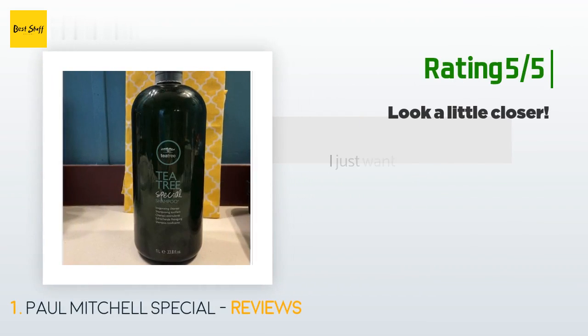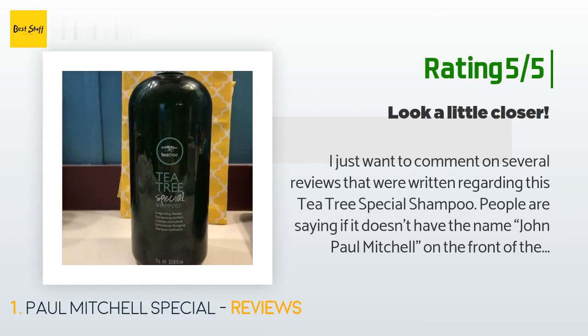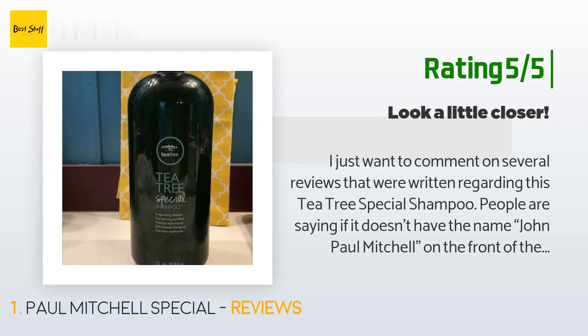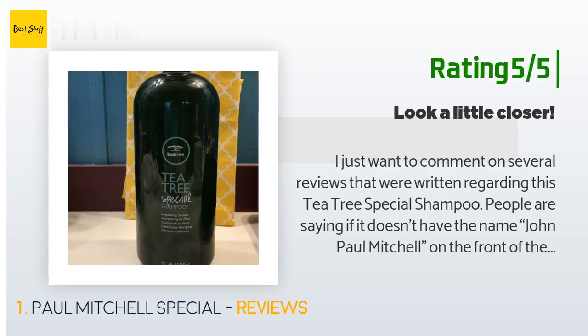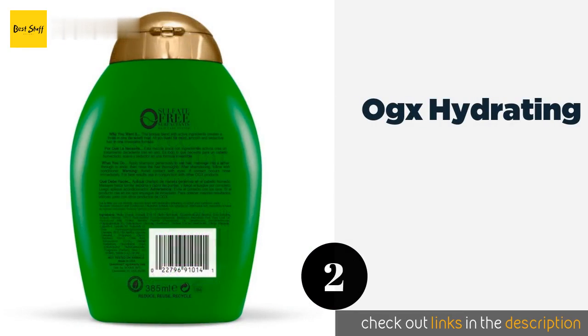Another happy customer said: "I just want to comment on several reviews regarding this Tea Tree Special shampoo. People are saying if it doesn't have the name John Paul Mitchell on the front of the bottle, it's not the real Paul Mitchell shampoo. If you refer to my pictures, you will see that my bottle doesn't say his name on the front either, but it does say it on the back. This shampoo is most definitely the real deal."